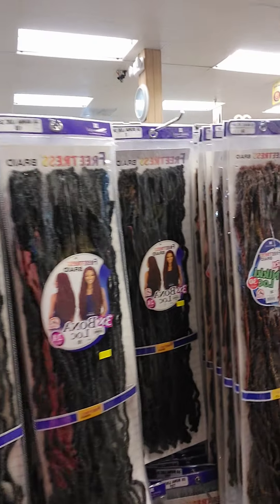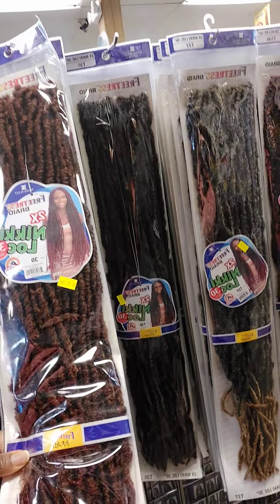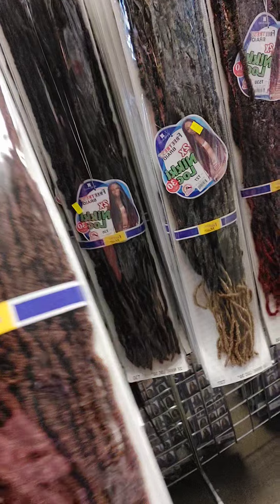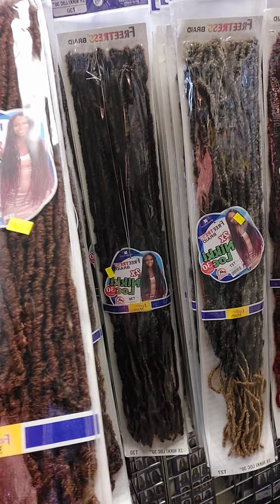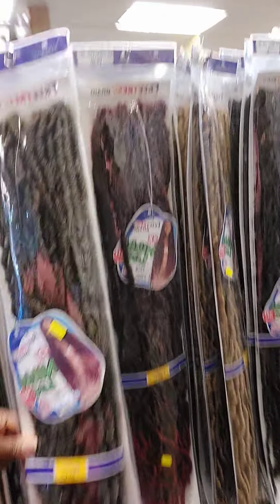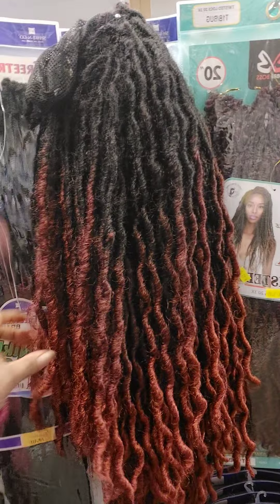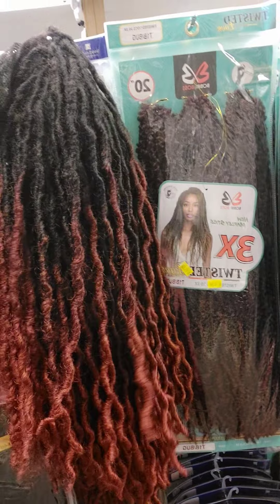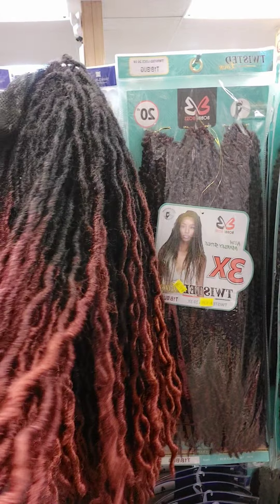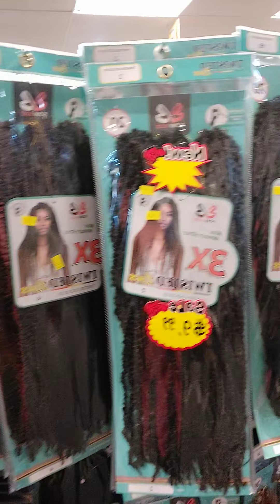They got the long ones over here as well, some longer ones too. But this is a different type of hair — this is a Nikki Lock. This one is a little too fuzzy; I can see already it's going to be too fuzzy. So that Nikki Lock is not going to be good for me.